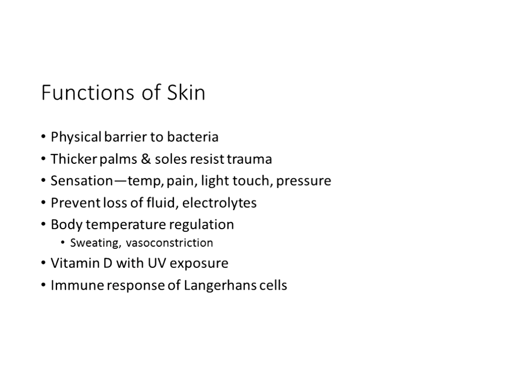Functions of the skin include acting as a physical barrier to bacteria. Thicker palms and soles resist trauma, and the skin is critical for sensation — distinguishing temperature, pain, light touch, and pressure. The skin helps maintain fluid balance and electrolytes. The body also responds to the environment through the central nervous system: in heat we sweat; in cold we vasoconstrict. The skin absorbs vitamin D during ultraviolet light exposure, and Langerhans cells in the skin serve a purpose of immune protection.